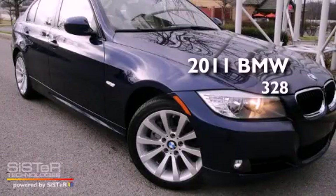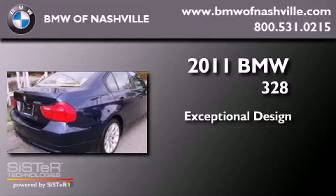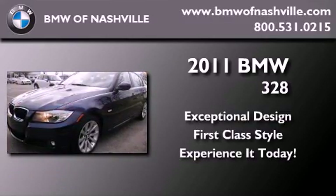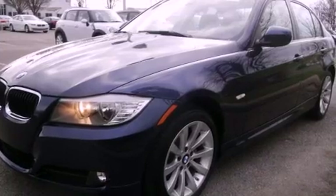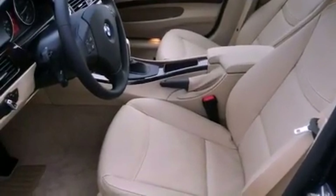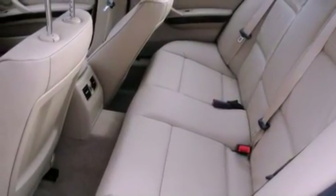This is a brand new 2011 BMW 328. Its top features include adaptive brake lights, a low tire pressure indicator, traction control and stability control systems, aluminum wheels, and much more.